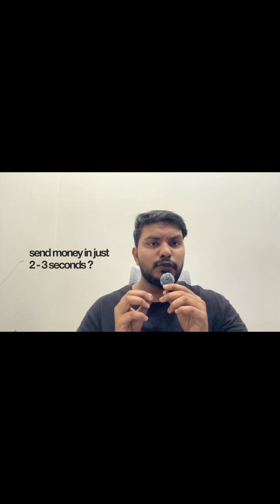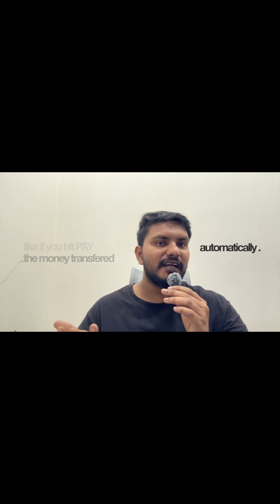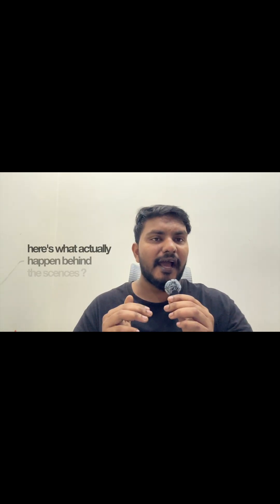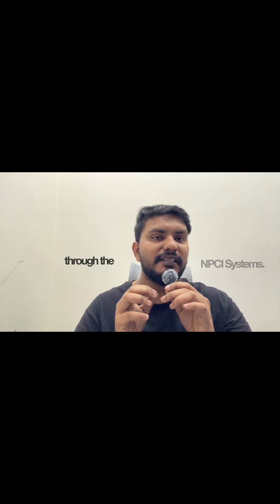Ever wonder how Paytm or PhonePe send money in just two to three seconds? When you hit pay, money gets transferred automatically. Here's what actually happens behind the scenes: the moment you tap pay, your app doesn't send money directly — it sends a UPI payment request to your bank through the NPCI system.